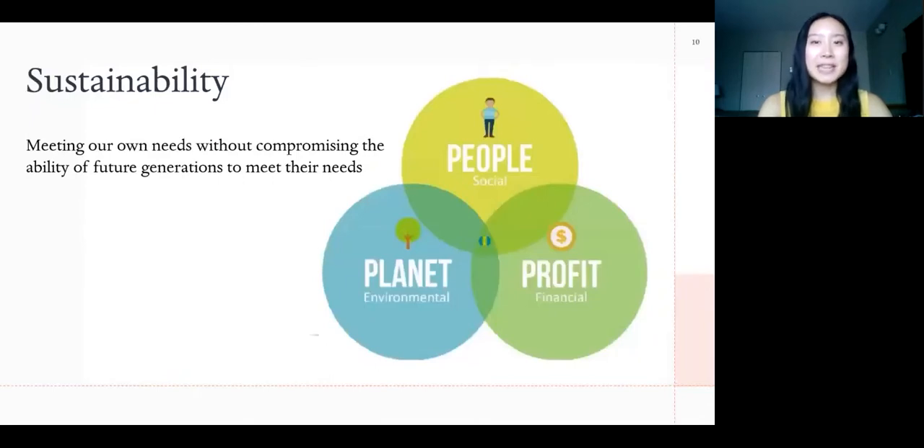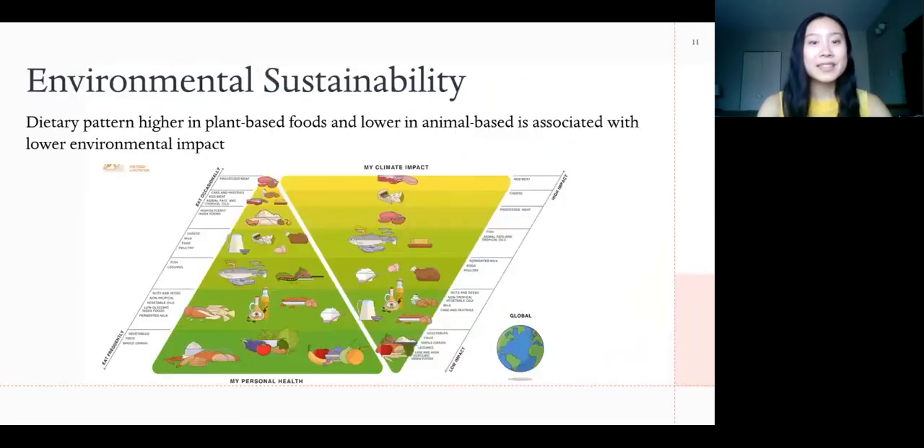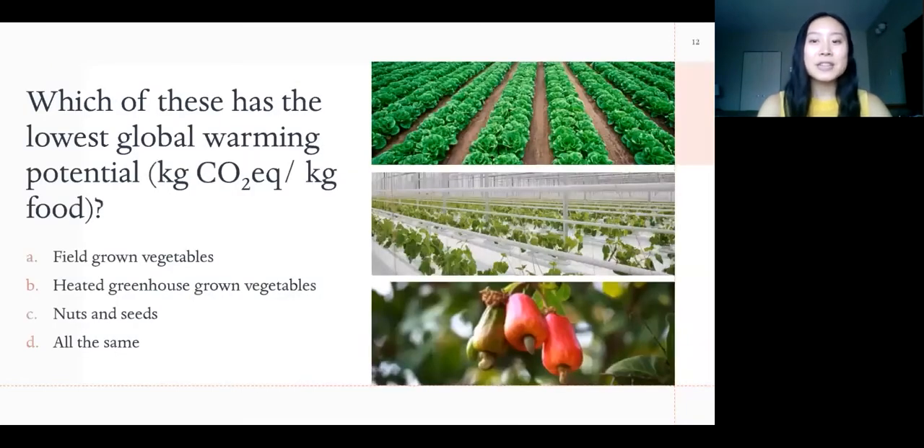Now we're going to talk a bit about sustainability, because when making food choices, nutrition is only one factor. We must also consider the environmental and social impacts of our diets. A plant-based diet is widely recommended, as foods that come from plants — like fruits and vegetables, grains and legumes — have much lower global warming potential than animal products, and it's beneficial for your health as well. The lowest global warming potential is actually field-grown vegetables, followed by field-grown fruit, and then cereals and pulses. Fruits and vegetables grown in heated greenhouses do have slightly higher GWP, but even this is more than 70 times less than a kilogram of beef.